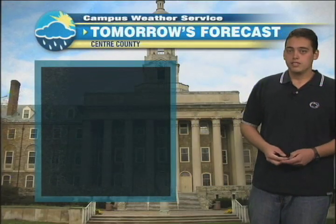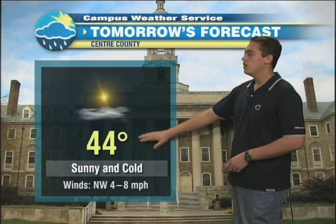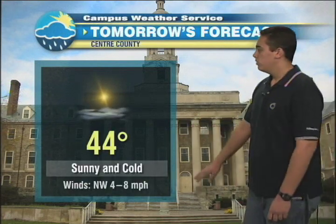Winds continuing out of the northwest. For your day on Friday, it's going to be a sunny day — so looking good — but it will certainly be on the cold side. 44 is what we're going for for the high, and winds continuing out of the northwest keeping it chilly.